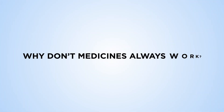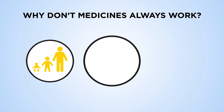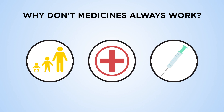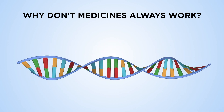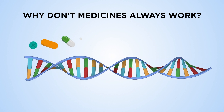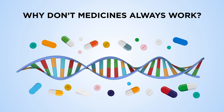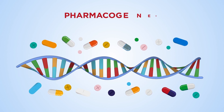There are many reasons why a medicine might not work as planned. A person's age, their other medical issues and other medicines all play a role. Another important reason why a medicine might not work is related to a person's genetics.